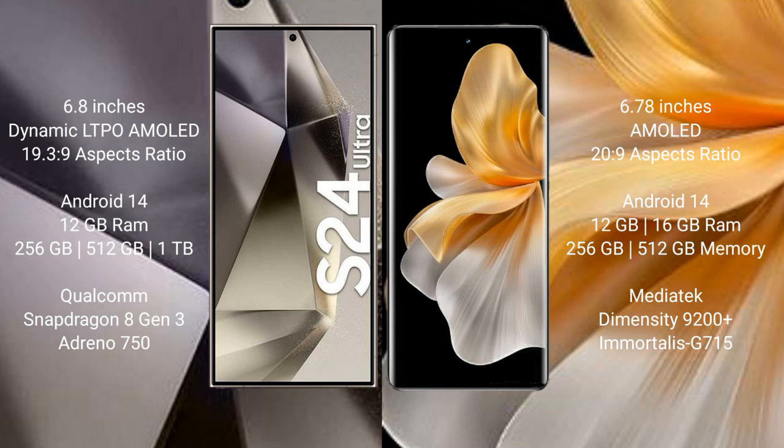Both the Samsung Galaxy S24 Ultra and the Vivo S18 Pro run on the Android 14 operating system. The Samsung Galaxy S24 Ultra comes with 12GB RAM and 256GB, 512GB, or 1TB internal storage options.